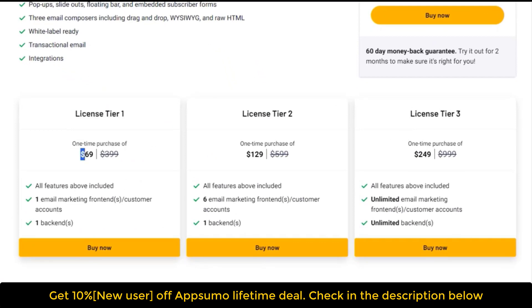Alert! Most deals are out of stock within a week of coming to AppSumo, so act now if you need it. Get lifetime access to Email Delivery today — a one-time purchase of $69 only. 60-day money-back guarantee. Try it out for two months to make sure it's right for you.